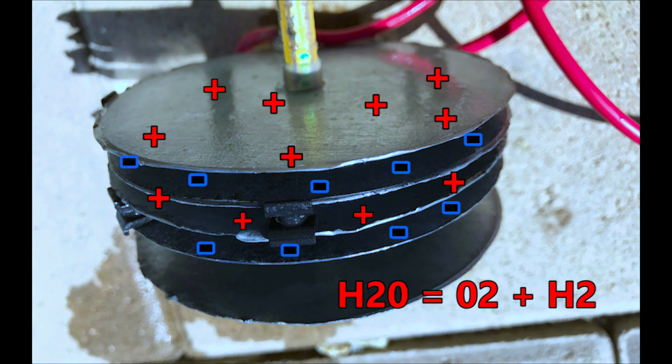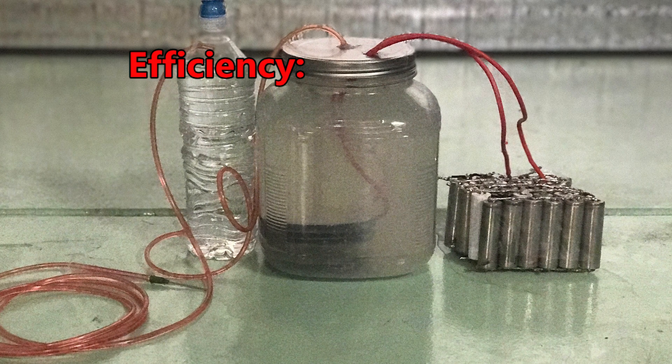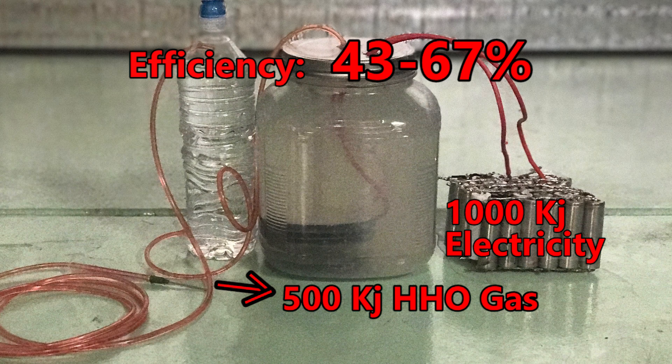This is where we run into the main efficiency issues. To electrolyze the water, a lot of power is required, and some of that energy is lost as heat. Currently, electrolyzers like these operate between 43 to 67 percent efficiency. This means that for 1,000 kilojoules of energy added to the system, maybe only 500 kilojoules of hydrogen gas will be produced.